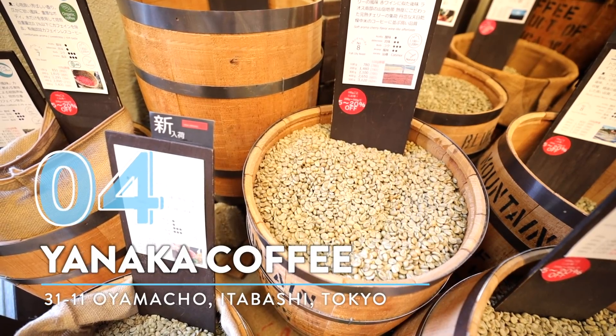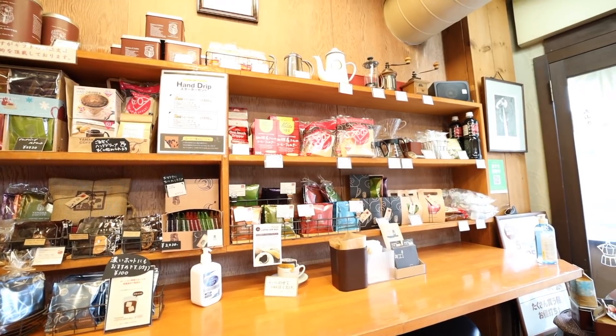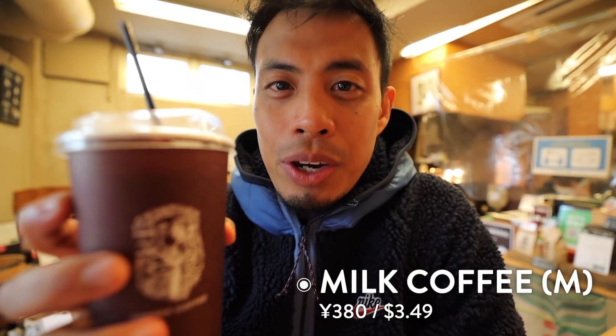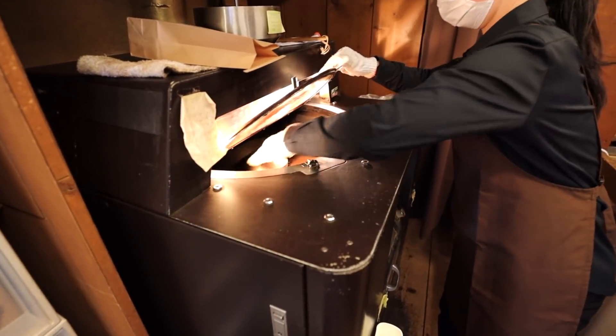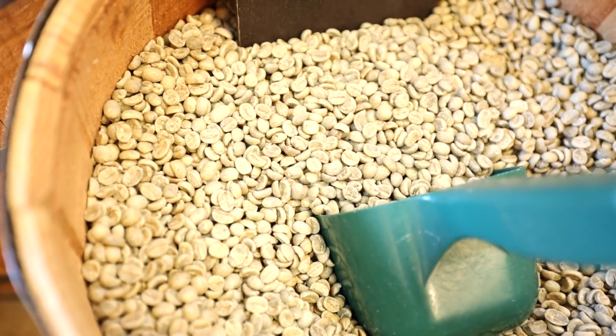Number four: Yanaka Coffee. If you need a quick pick-me-up during your adventures, I recommend Yanaka Coffee. It's a small hole-in-the-wall coffee roaster that will for sure get you back on your feet. I got a milk coffee — a cafe au lait. If you get the iced coffee you get a blend of beans, but if you get the hot coffee you get the smoked beans. What I love about this place is that they have all the beans right behind them — in fact, you can hear a slight humming noise. They're roasting the beans right now, right here on site.